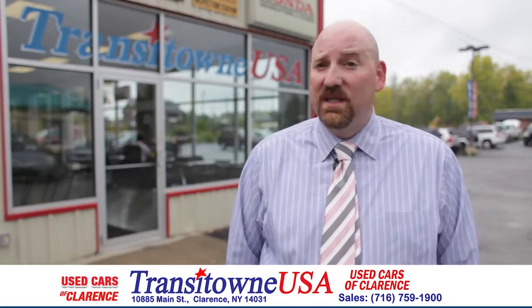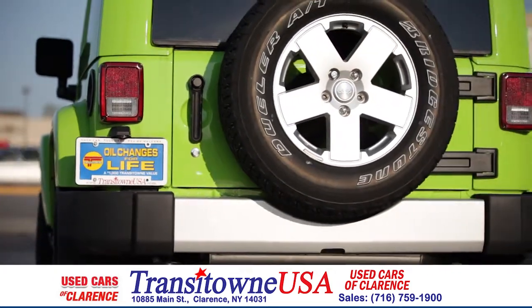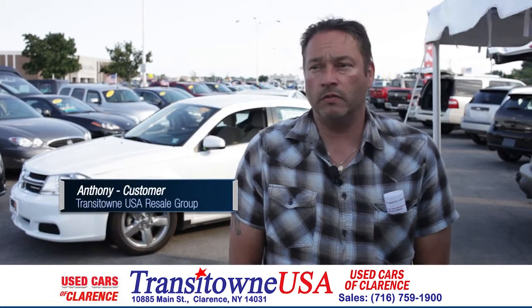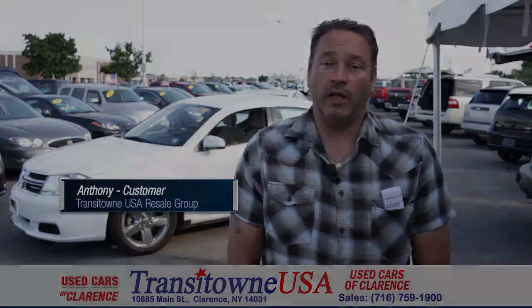We want you to be able to take a car home with you immediately. That's why every vehicle is not only set up, inspected, full of gas and detailed, but it is ready to roll. I would recommend Transit Town Motors because of the personnel — the staff is awesome, the prices are decent, and there's a lot of selection.